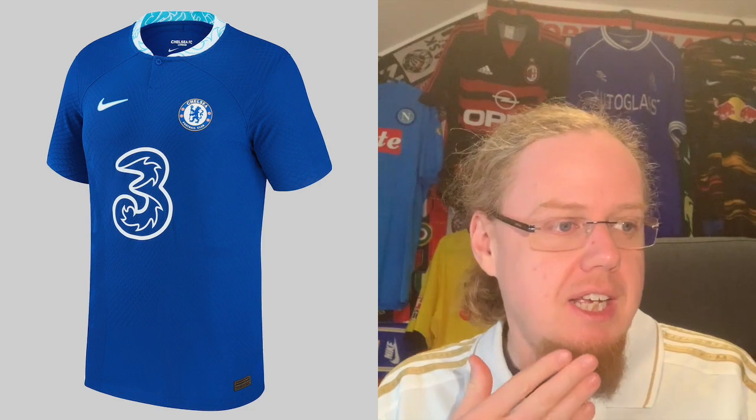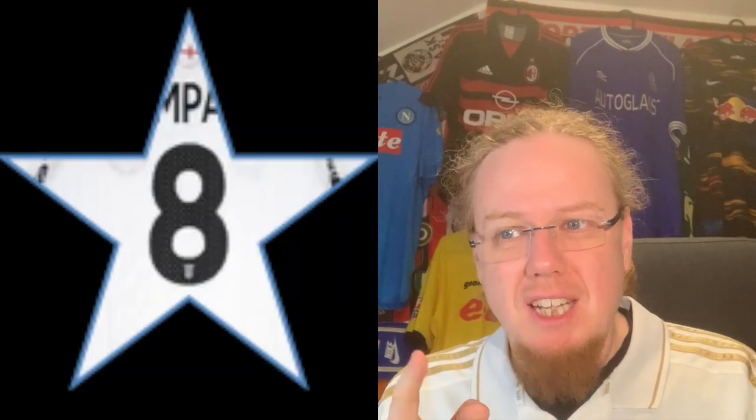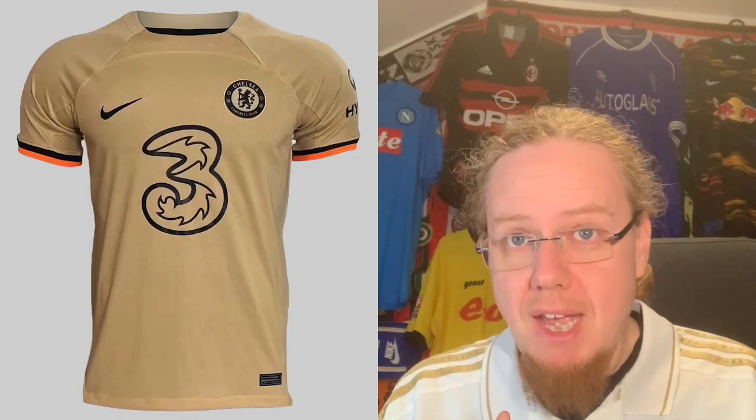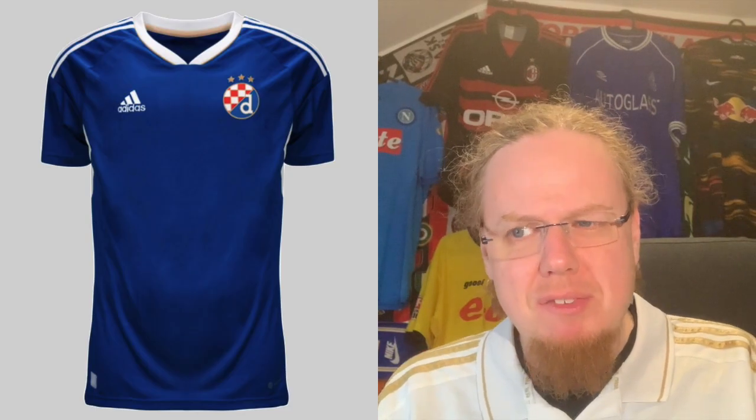We start in Group E alphabetically with Chelsea — look up the Premier League jersey review for the grades. The home jersey is a little underrated; I gave it seven stars. The away jersey I gave eight stars. I don't like the golden one — three stars — although in play at West Ham it didn't look all that bad.